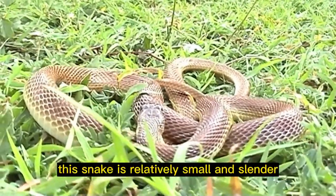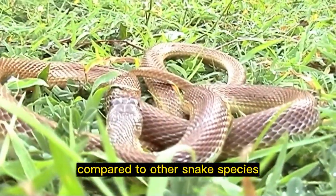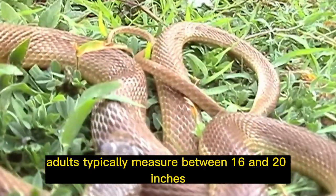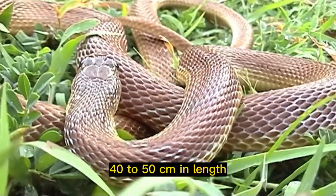Small and slender: this snake is relatively small and slender compared to other snake species. Adults typically measure between 16 and 20 inches, or 40 to 50 centimeters, in length.